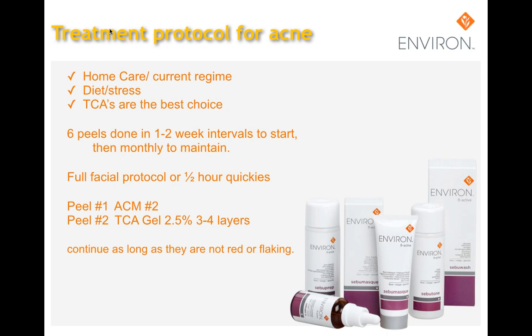One can do six peels at one to two week intervals to start, then monthly to maintain. One can do a full facial protocol or just half-hour quickies. The full facial protocol will include a vitamin-infused mask after the chemical peel. Always explore the skin's sensitivity and reaction to the peel. For your first peel, do a mild ACM number two for up to ten minutes. After the peel, calling the client to ascertain the skin's reaction is imperative — ensure that the client consult card is kept up to date. Subsequent peels can use the TCA gel 2.5% up to three to four layers.